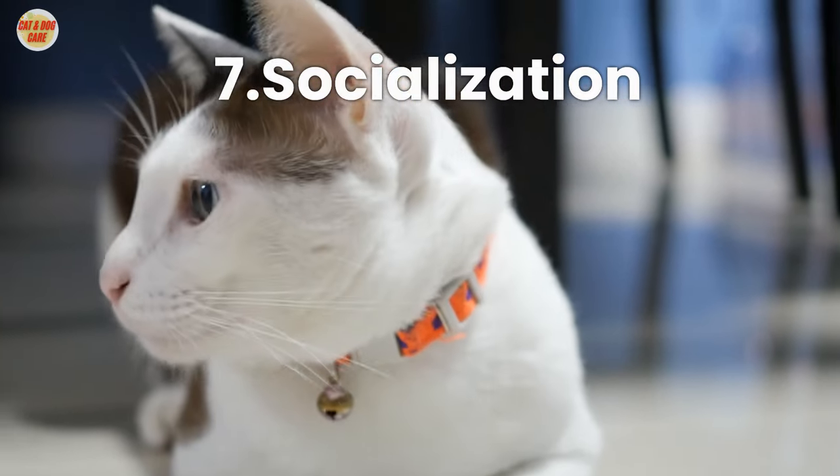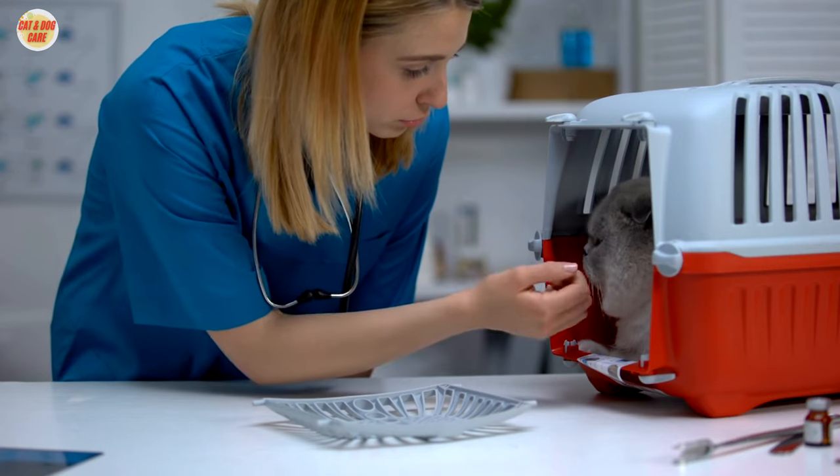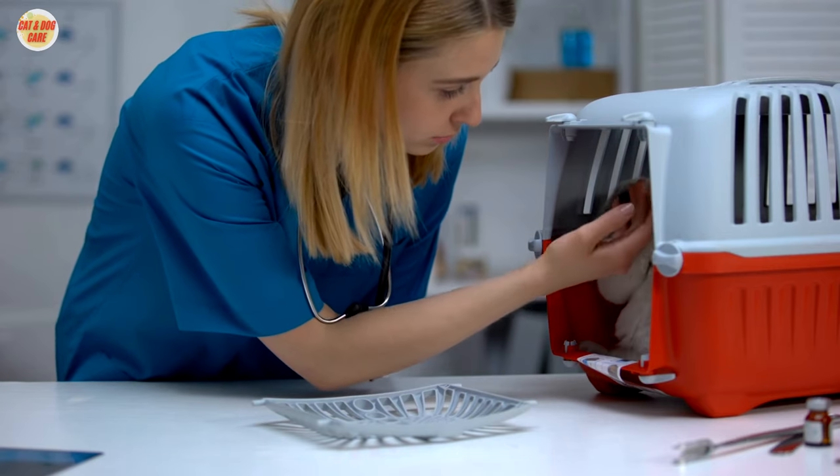Tip 7: Socialization. Socialize your cat with other animals and people to help them become more well-adjusted and less anxious.